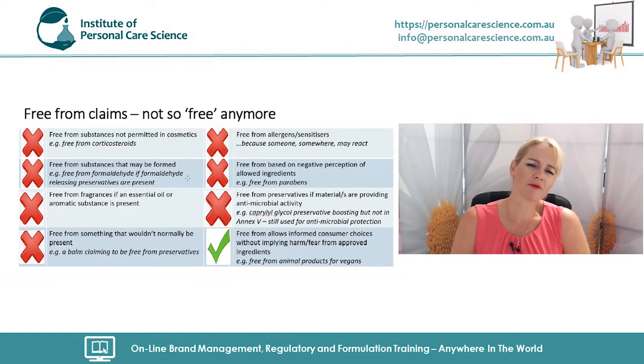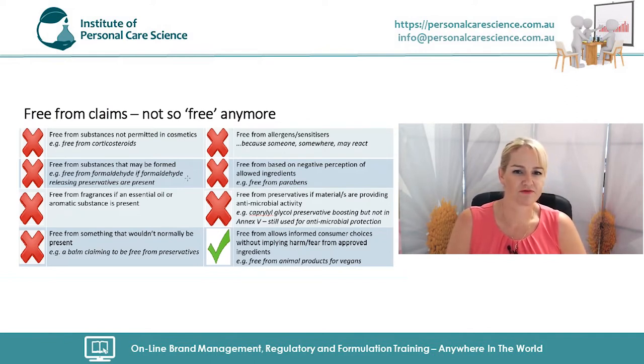Even if you're in the US and this EU guidance doesn't apply to you directly, it's still misleading and deceptive to your consumer and will eventually impact your market. The EU technical guidelines document is recognized in European courts and can be used to determine whether a company has been misleading in their promotions. If it's considered misleading in Europe, it's going to be considered misleading globally — and it is now part of EU legislation.